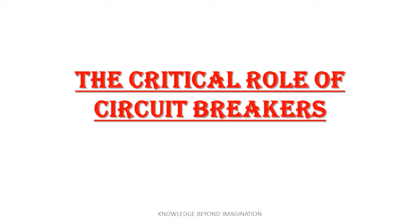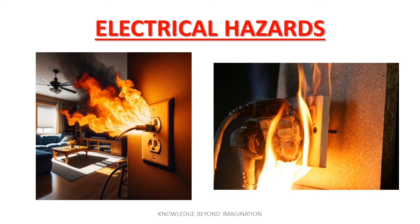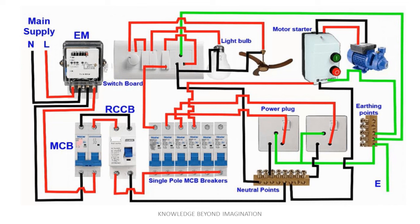Have you ever wondered what protects our homes and industries from electrical disasters? At the heart of our electrical safety are circuit breakers, crucial devices designed to safeguard our systems. These vigilant guardians monitor electrical currents and promptly disconnect power upon detecting any abnormalities. This swift action helps avoid potential hazards such as fires or extensive equipment damage, ensuring our environments remain safe. By acting autonomously, circuit breakers ensure that threats are mitigated before they can cause any harm, essentially acting as a first line of defense in any electrical system.